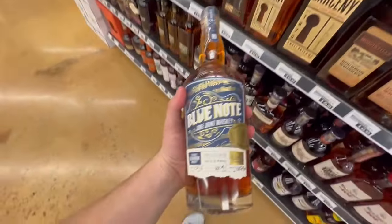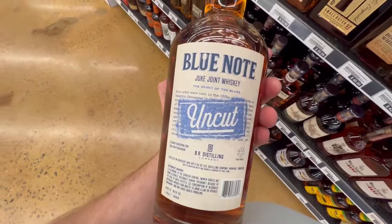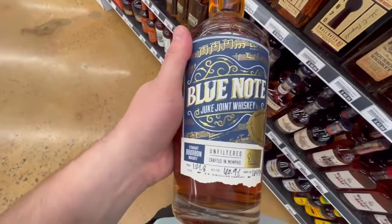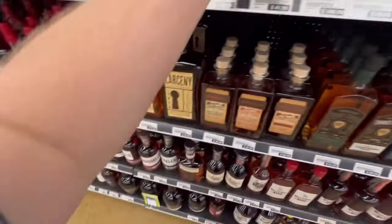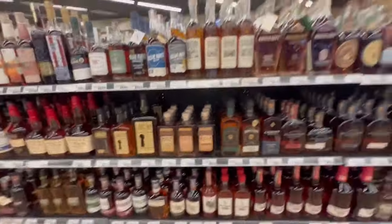Blue Note Whiskey was another whiskey that we haven't heard too much about. Not available here in Ohio, but we see the uncut version. And a little spoiler — I do end up coming home with this bottle, just not from this store. $120 at 118 proof for this bottle. The bottle I end up coming home with is $45.